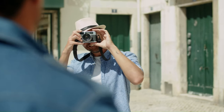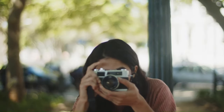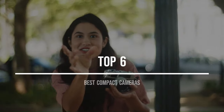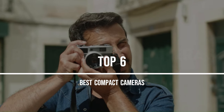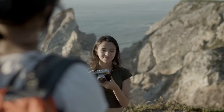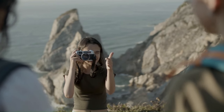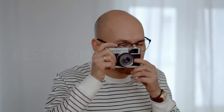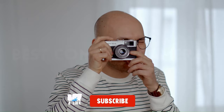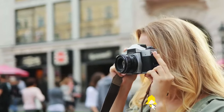Are you in the market for a compact camera that delivers stunning image quality without the bulk of a DSLR? Look no further. In this video, we're going to dive into the top 6 best compact cameras that strike the perfect balance between portability and performance. So whether you're a travel blogger capturing your adventures or a content creator in need of a reliable vlogging companion, we've got you covered. Stay tuned as we explore the best compact cameras on the market that will elevate your photography game to new heights.